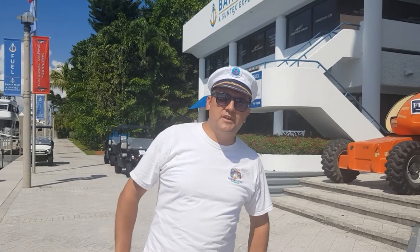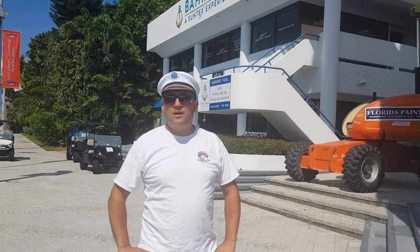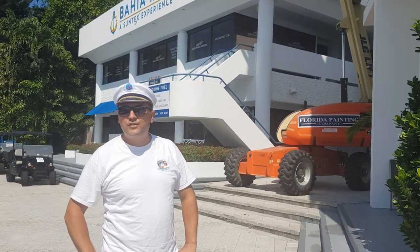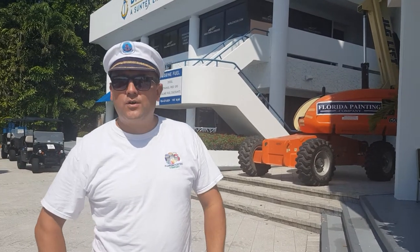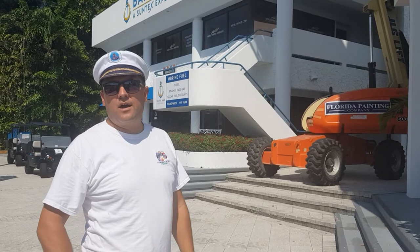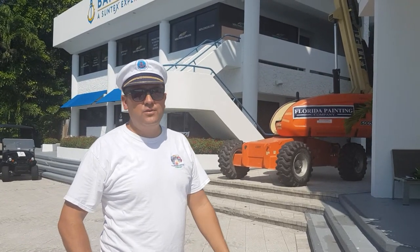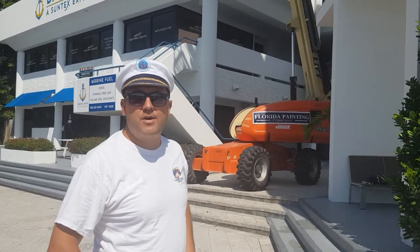Hi, this is Sebastian from Florida Painting Company. This is our final week here in Bahia Marina's acting center. We spent three weeks painting this beautiful marina building. We are one month away from the boat show that is coming here. There are some big boats that have already arrived to the marina.